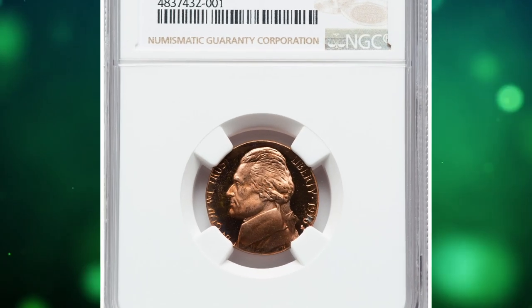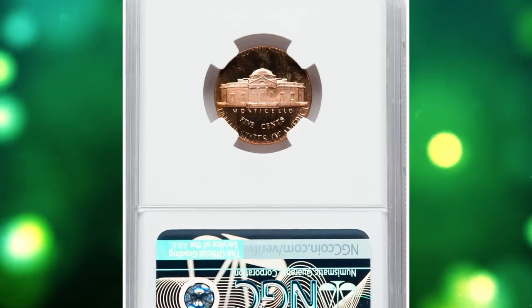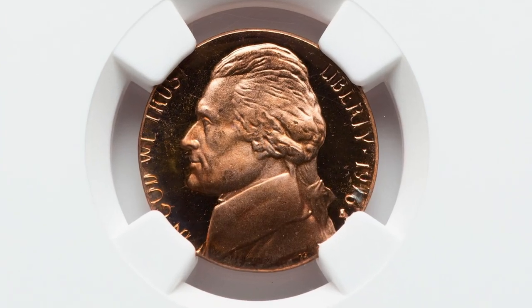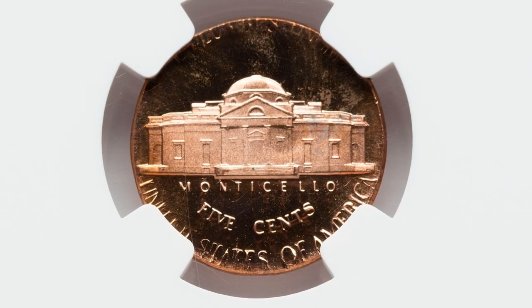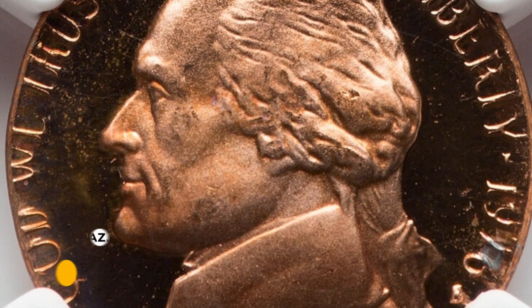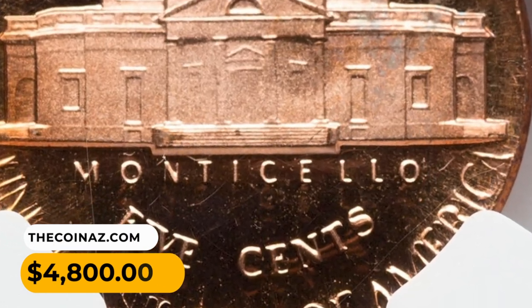Number 12: A 1976-S Jefferson nickel struck on a wrong planchet, graded PR68 Red Ultra Cameo by NGC, with a weight of 3.1 grams. This proof nickel was impressed on a Lincoln cent planchet. Rich copper-orange hues adorn the liquid-like mirrors, while the sharp frosty central devices display stark contrast. Neither side has a mentionable blemish. It was sold for $4,800.